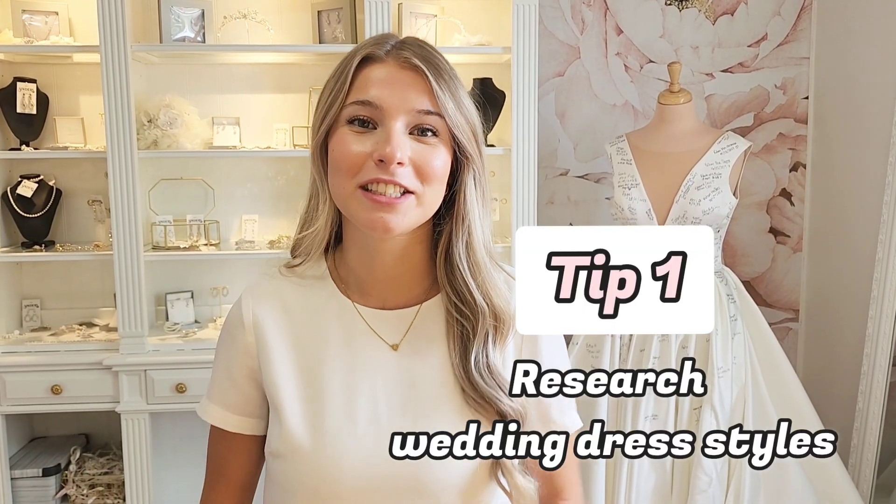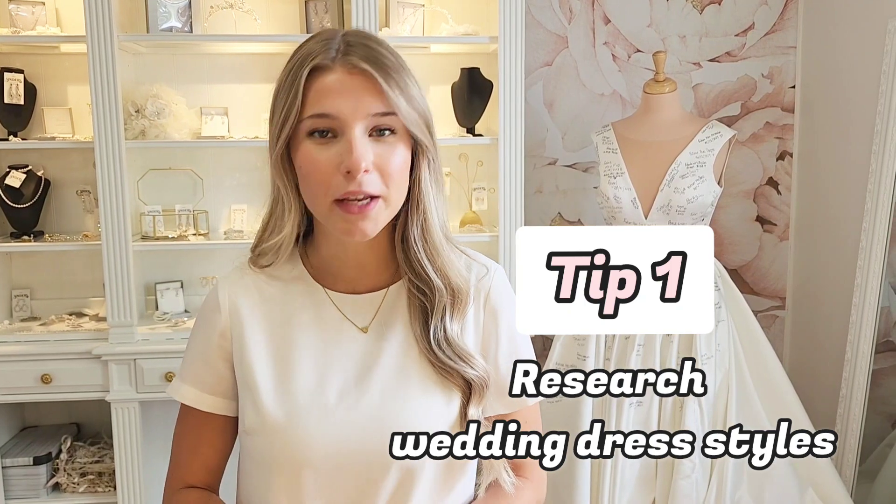The first tip I want to give you guys is research before your bridal appointment. This can be going on Pinterest or different designer websites, but get a feel of what vibe you like, whether it's boho or classic, or even finding a silhouette or neckline you like. That will help your bridal stylist tremendously during your appointment.